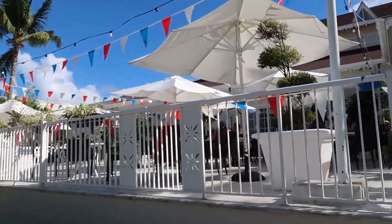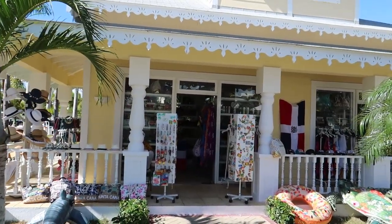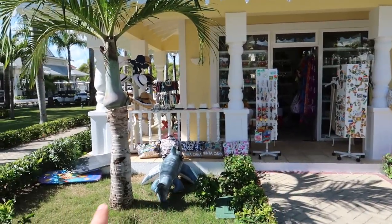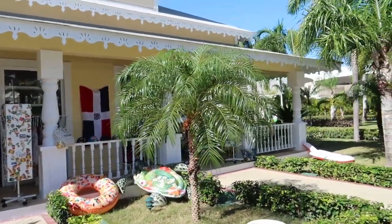Just across from the Aquario buffet there are some shops — I won't go in and check them all out, but you can see merchandise like pool floaties, hats, cover-ups, similar to what we saw in the other shops.